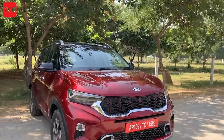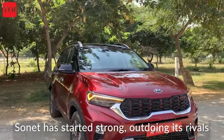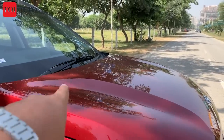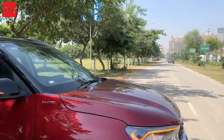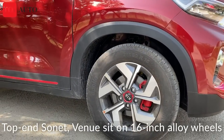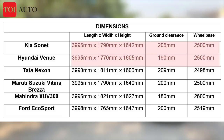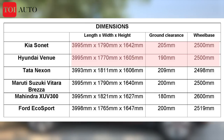I won't take too much of your time on the exterior — if you like the Sonet, you like it. Today I'll draw a few comparisons: Sonet vs. its biggest rival, the Hyundai Venue. Starting from the front, the hood has strong character lines and looks a little more muscular than the Venue. Both cars sit on 16-inch alloy wheels, and the wheelbase is 2500mm — both are just under 4 metres in length.